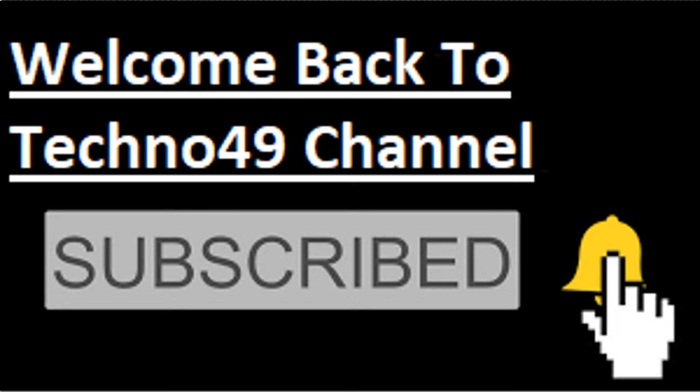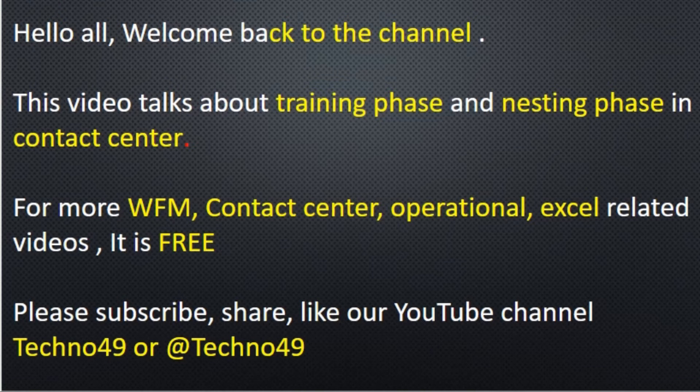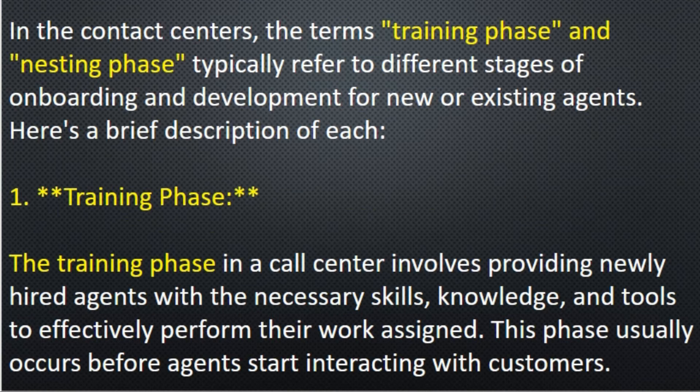Hello friends, welcome back again to the channel Techno 49. I hope everyone is safe. In today's video I would be talking about training phase and nesting phase in contact center. For more WFM, contact center operational, and Excel-related videos, please subscribe to our YouTube channel Techno 49 — it is completely free. Now let's move on to the video.